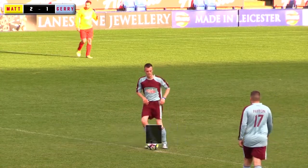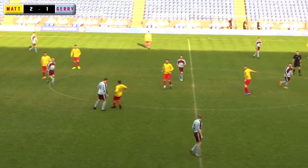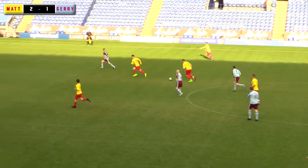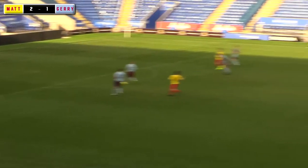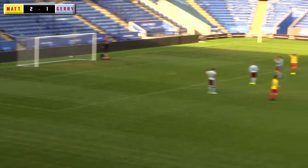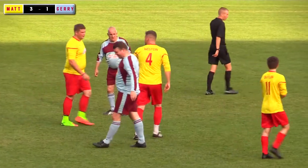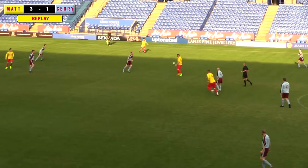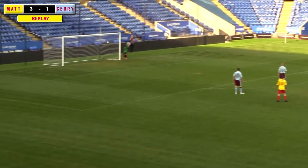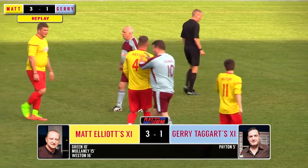That's the Jamie Vardy look-alike Johnson. What an effort — dazzling skills, and here's a chance. Oh, what a brilliant goal! We've got some stars on this pitch. That is a super goal — Chris Weston. Super skills, and there was the half-volley from about 25 yards. The goalkeeper Will Johnson absolutely no chance at all. Terrific goal. 3-1 to Matt Elliott's outfit.